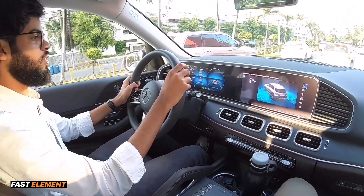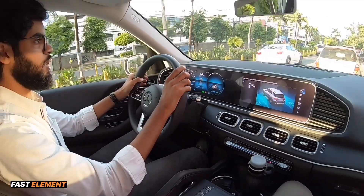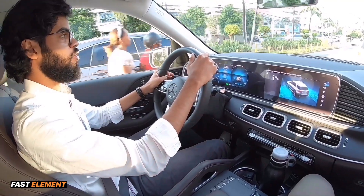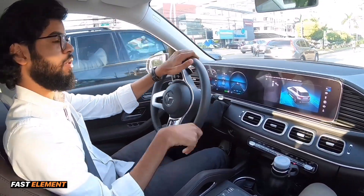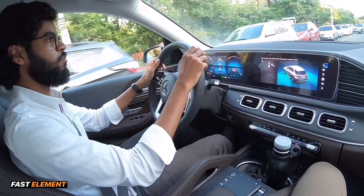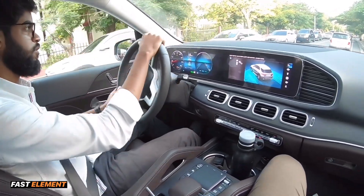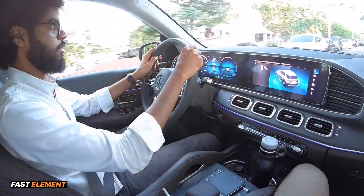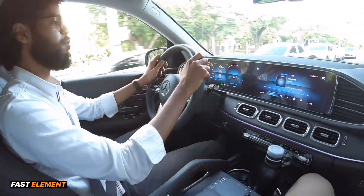Muy importante: el sistema EQ, que es un sistema nuevo de Mercedes-Benz directamente asociado a la mecánica, el comportamiento y la eficiencia del motor. Son vehículos híbridos, pero no un híbrido normal — es un Mild Hybrid o hibridación suave en español. No tenemos un sistema 100% eléctrico, sino un sistema eléctrico acoplado al sistema de combustión del motor, lo cual nos permite encender el vehículo en eléctrico, reducir el consumo y las emisiones de combustible, pero además agregarle potencia al motor cuando uno acelera.